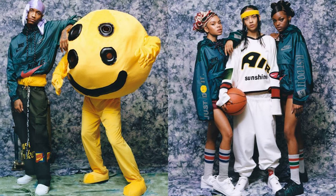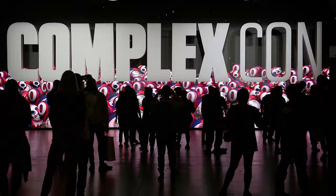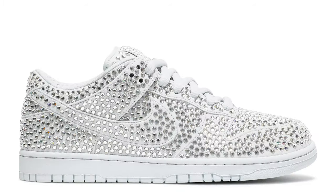Cynthia Lou is the original creator and designer of CPFM, also known as cactusplantfleamarket.com. She used to be an intern at Complex, then went to work for Pharrell Williams at Billionaire Girls Club. After that, January 1st, 2015, Cactus Plant Flea Market dropped, and ever since then we've seen more and more collaborations over the years, especially with Nike.